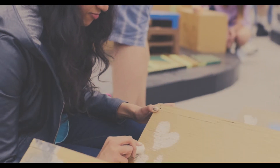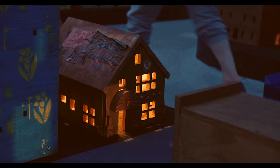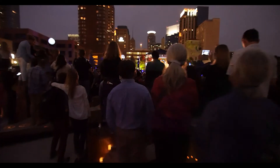I want people to leave it differently. It's sort of like the opposite of leave no trace. I want people to leave a trace when they come here, and I want that trace to be something that connects them to the city.